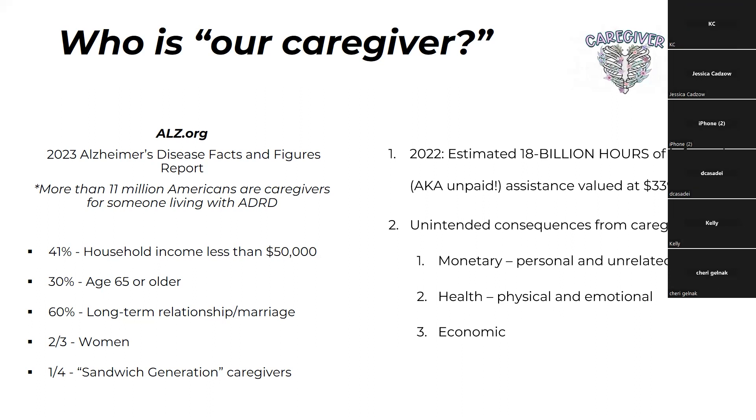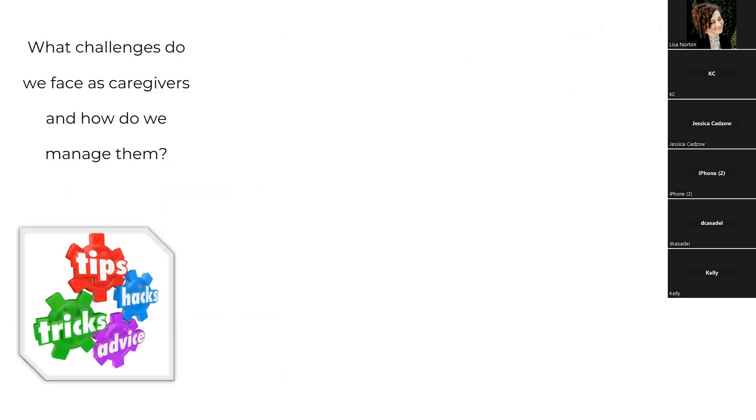There are economic consequences — a lot of caregivers miss work, which impacts different industries. When you consider that two thirds of caregivers are women, that can impact women who could be advancing their careers but have to set things aside to be caregivers. Because of that, it really deepens social and racial disparities. So — what challenges do we face as caregivers and how do we manage them?